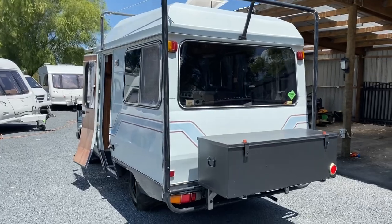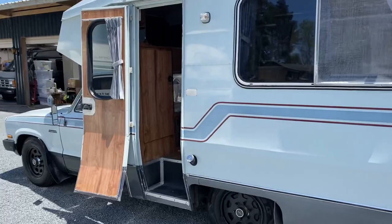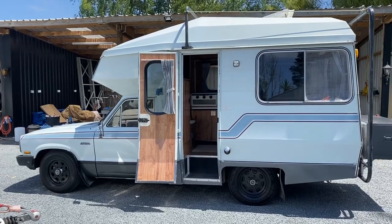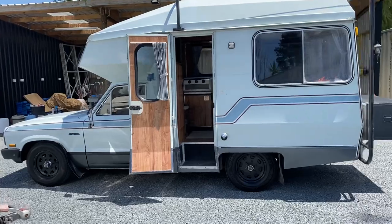It's not often you see New Zealand-built campers of this era still out and about, so seeing one in this condition puts a smile on my face. It's really funky.